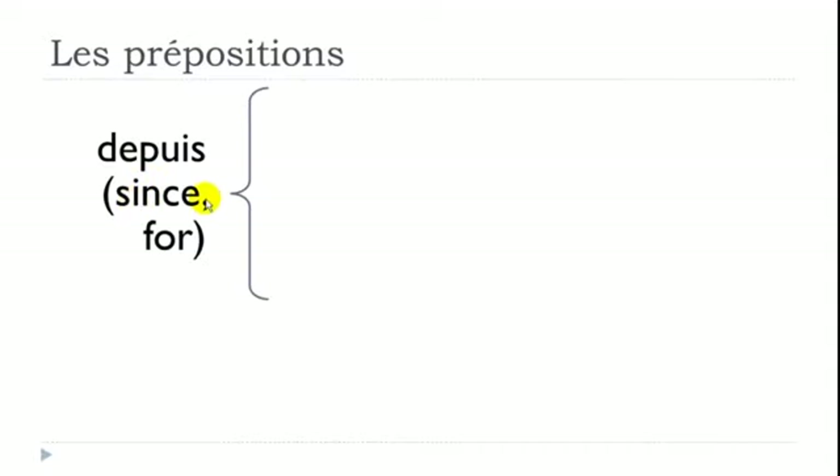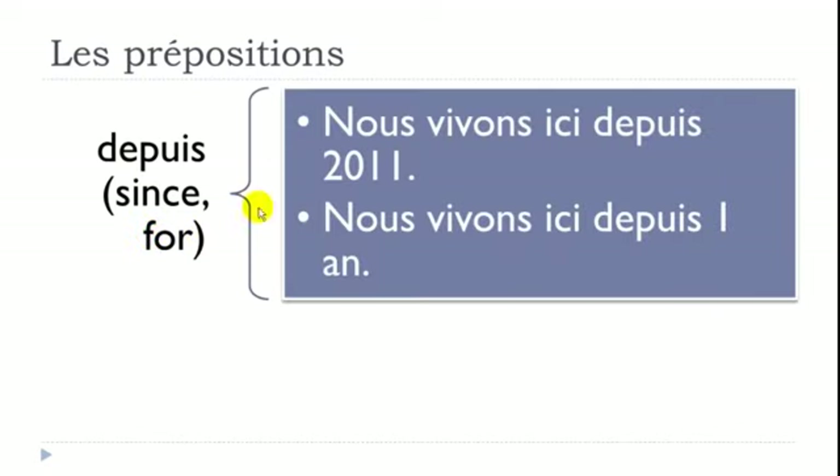DEPUIS means SINCE or FOR. Example: 'Nous vivons ici depuis 2011' — vivre is to live, so we live here since 2011. Assuming we're in 2012, we could also say 'Nous vivons ici depuis un an' — we've been here since 2011 and it's now 2012, so depuis un an, meaning for one year.